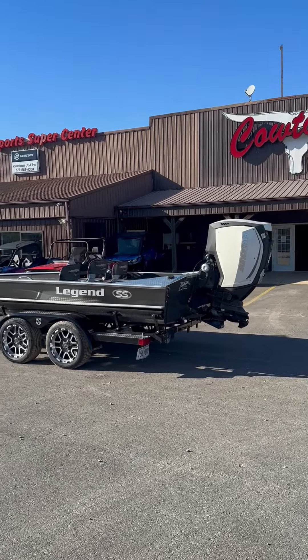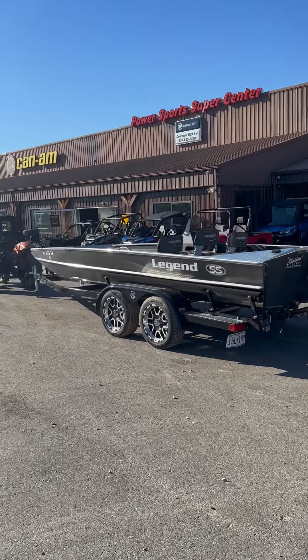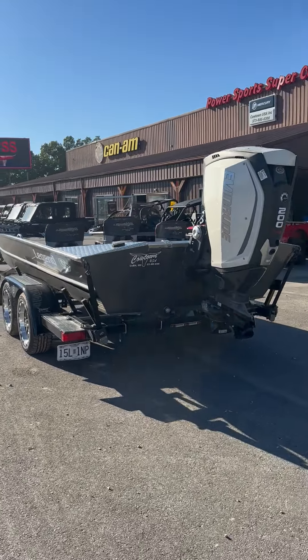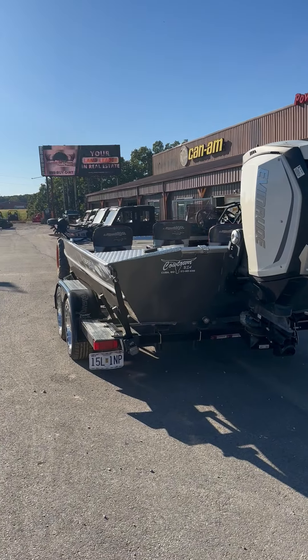Hey everybody, Jeremy here at Cowtown. Got a used boat in here. This is a 2021 model Legend SS 20x70 Semi-V.